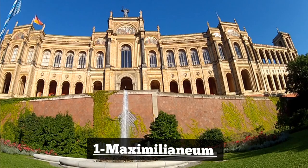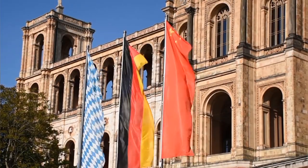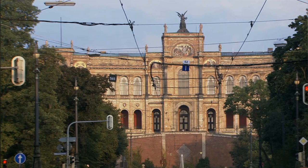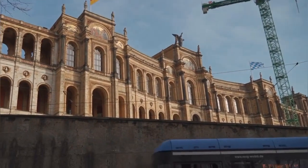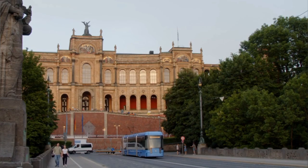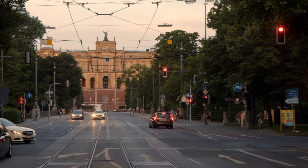Number 1: Maximilianium. The Maximilianium in Munich is a stunning architectural masterpiece and a prestigious institution that houses the Bavarian State Parliament Scholarship Foundation. Situated along the Isar River, this neoclassical building boasts impressive facades adorned with intricate details and sculptures. While public access to the interior is limited, visitors can admire its grandeur from the outside and appreciate its historical significance to Bavaria's political landscape.